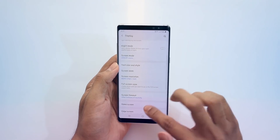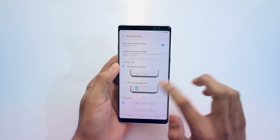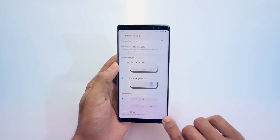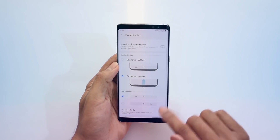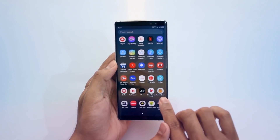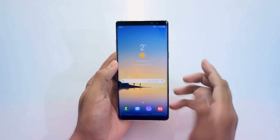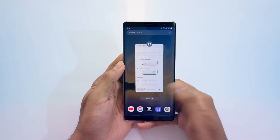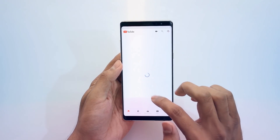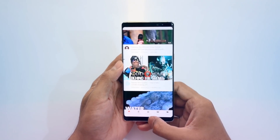The first and most important thing we get with this upgrade is the new gesture navigation bar, which now allows us to navigate our phone simply with a few gestures — just like the iPhone X and the Galaxy S10 series. You can find this new feature under the Display option in the Navigation Bar settings. It feels premium and allows us to utilize the full screen.